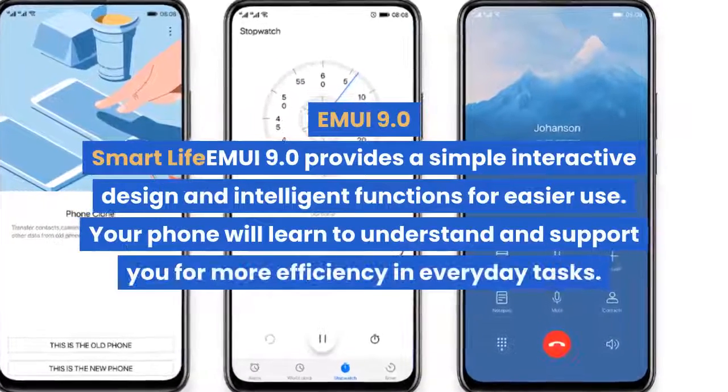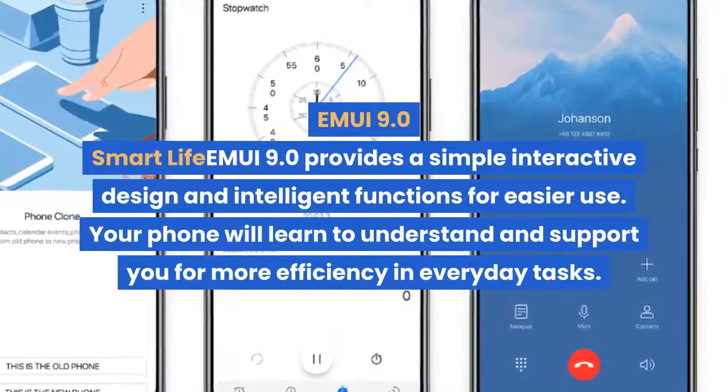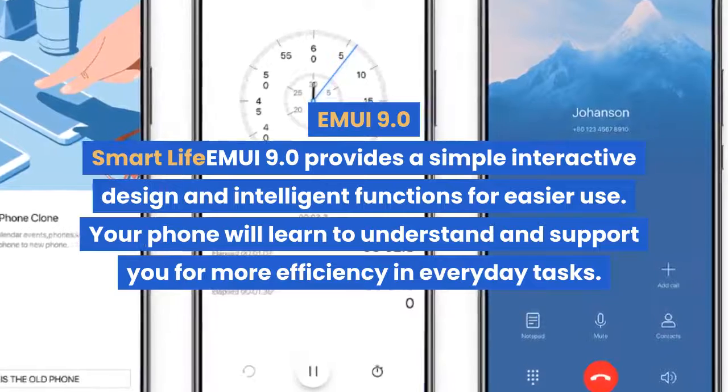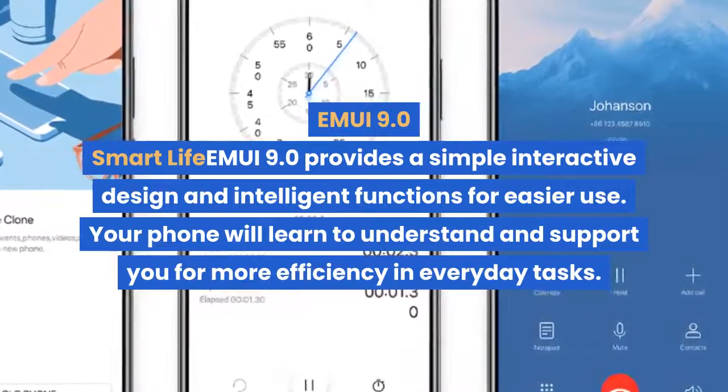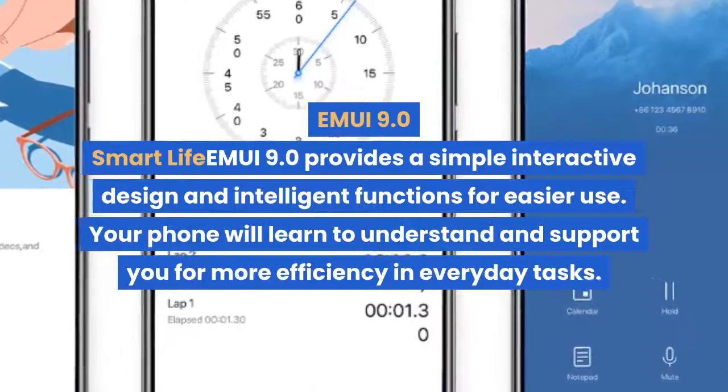EMUI 9.0 provides a simple interactive design and intelligent functions for easier use. Your phone will learn to understand and support you for more efficiency in everyday tasks.